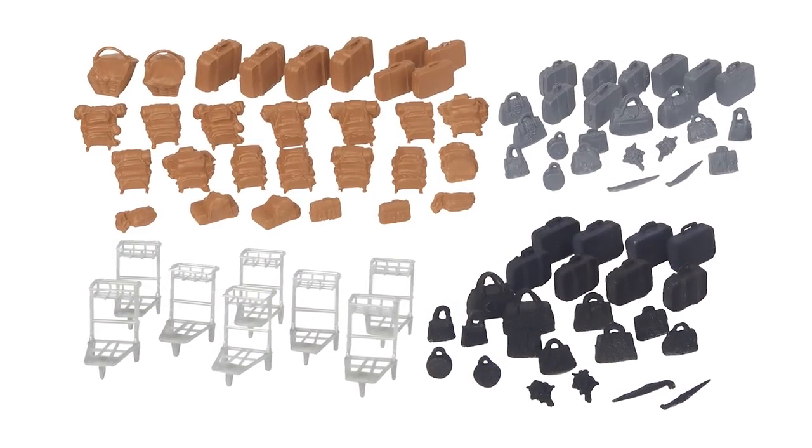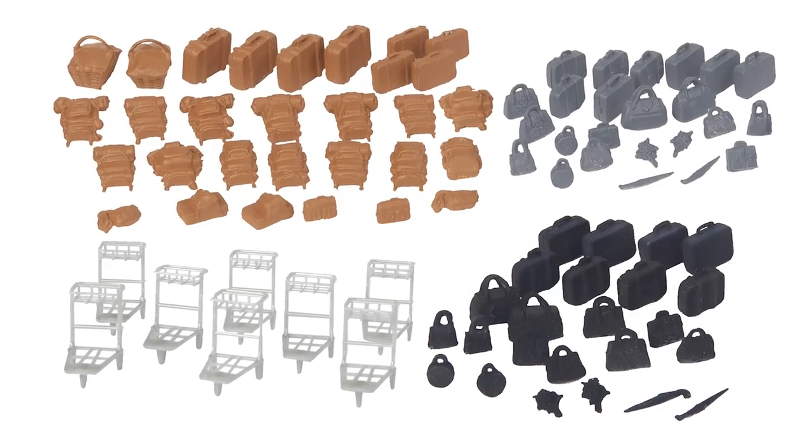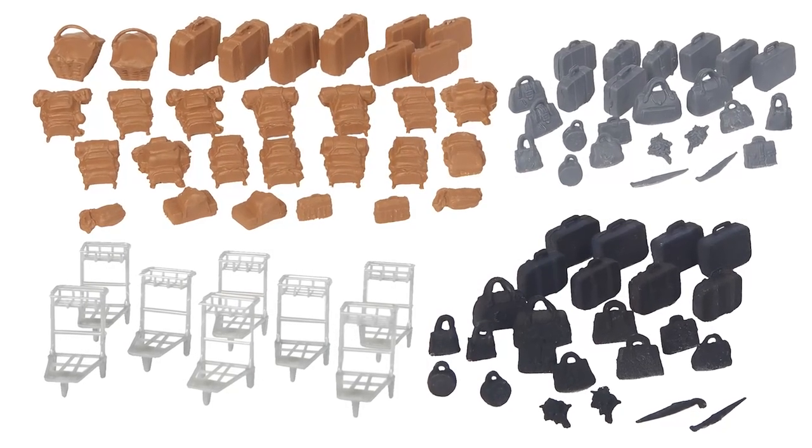This great value includes 78 assorted briefcases, handbags, suitcases, and more, plus eight one-piece baggage trolleys molded in brown, black, gray, and silver.